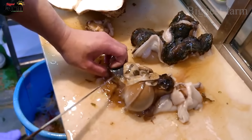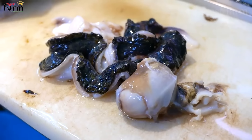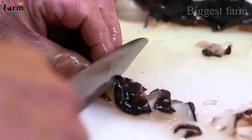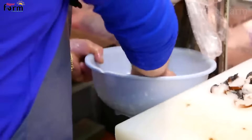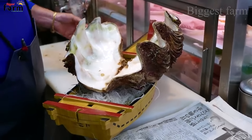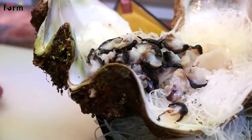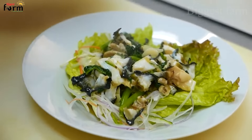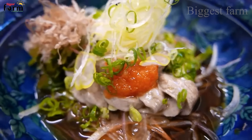Giant clam meat is very crispy and chewy. Therefore, it can be processed into many delicious dishes such as grilled, steamed, cooked with porridge, stir-fried with garlic butter, and more. According to the experience of fishermen, large giant clams weighing about 1 kg are the ones with the most delicious meat.